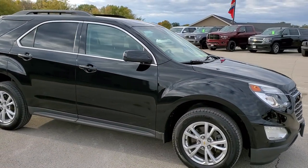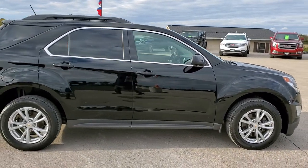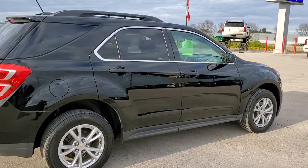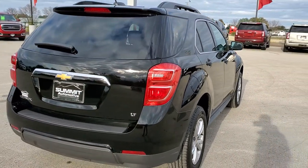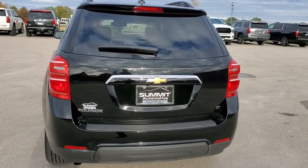This vehicle has the 2.4 liter 4 cylinder motor which pumps out 182 horsepower. This Equinox has been fully safety inspected by our service shop. It has a fresh oil and filter change, all the fluids have been checked and topped off, and this vehicle is 100% ready to go.